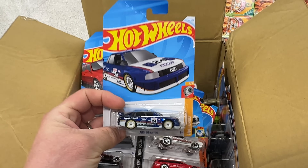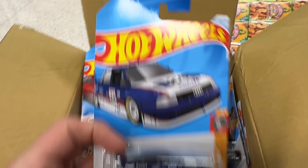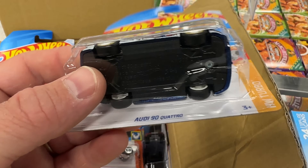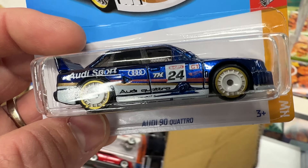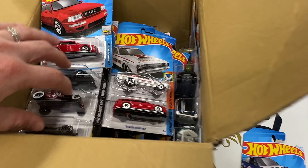I just got handed an open case and I swear — look at that, a super treasure hunt right there on the top! It's got a bent card so this is definitely going to be an opener, but oh my goodness it never gets old finding a super treasure hunt. We now have two of these Audi super treasure hunts — 'TH' right there on the side. It's such a beauty; love the paint on it.